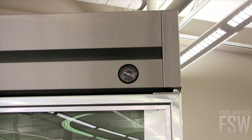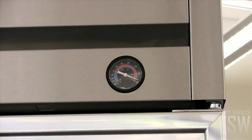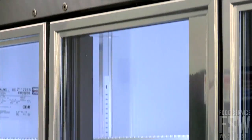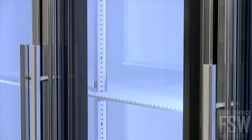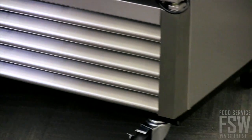An exterior-mounted temperature monitor accurately displays interior temperature levels without opening the door. Fluorescent interior lights enhance bright product visibility in any environment. The bottom-mounted compressor provides a boost to the lower shelf, bringing your products into a clear line of sight with easier access.